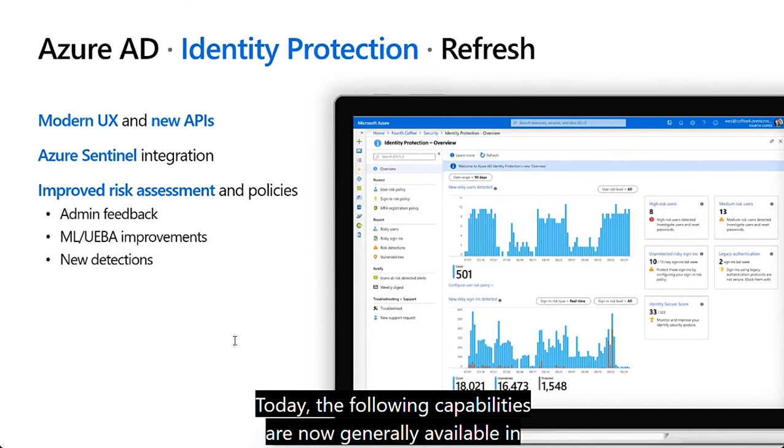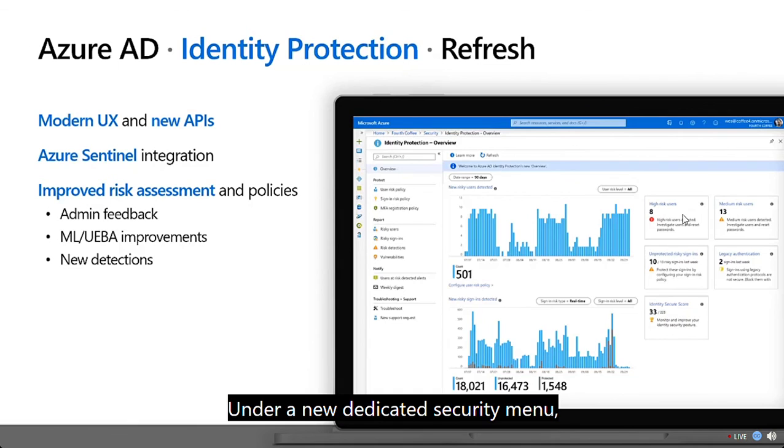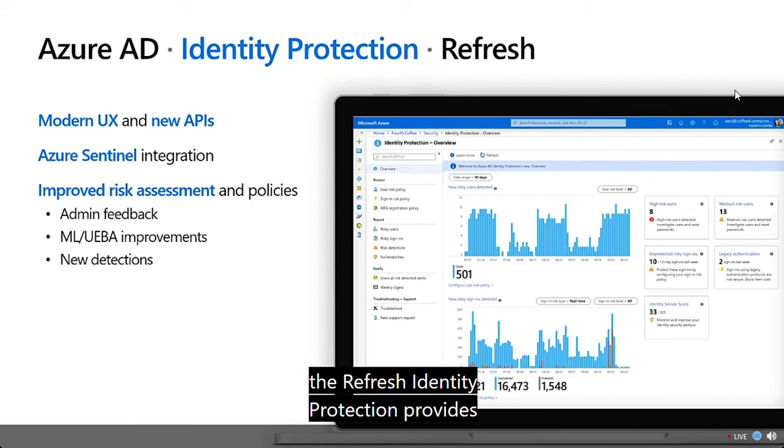Today, the following capabilities are now generally available in Identity Protection: an intuitive and integrated user experience, and under a new dedicated security menu, the refreshed mission-in experience.